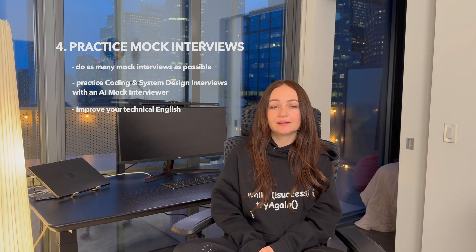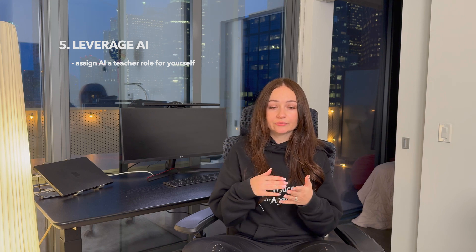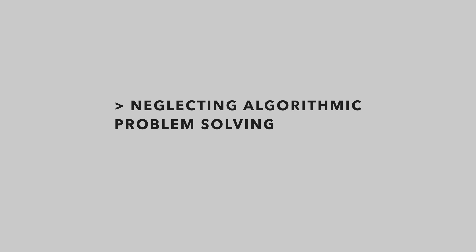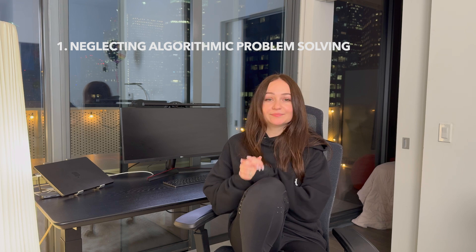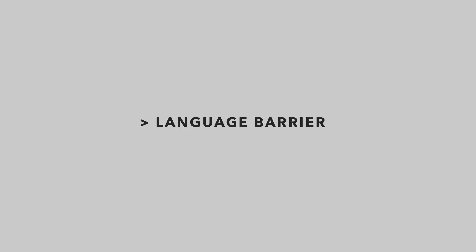Tip four: practice with mock interviews. Do as many as possible — there are so many AI tools now for coding and system design interview practice. I'll add a link in the description. Also work on improving your technical English. Tip five: leverage AI efficiently. For example, assign AI a teacher role and instead of asking direct questions, let AI guide you by providing context and helping you solve problems step by step — a total game changer. My first mistake was neglecting algorithmic problem solving. I didn't solve LeetCode problems until I got to Canada, but here it's a must — they ask it very often in interviews. LeetCode and HackerRank are the most popular platforms.